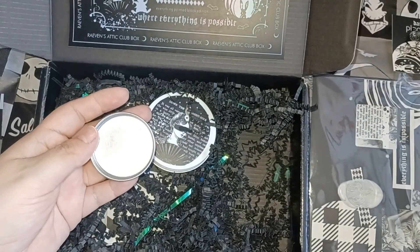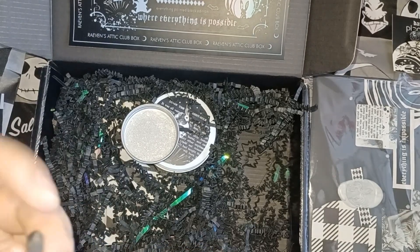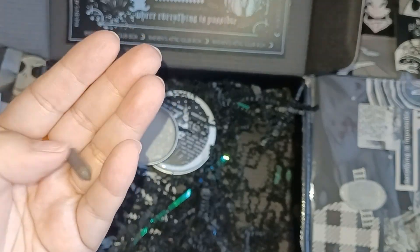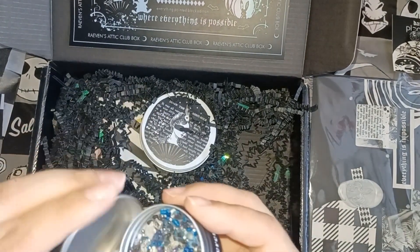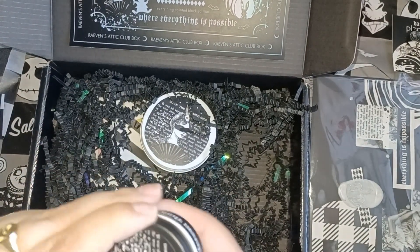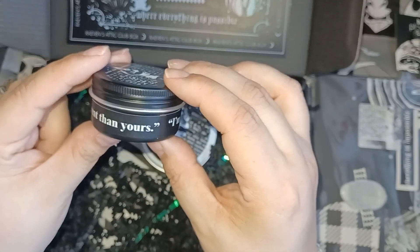It reminds me of a cupcake — it smells so good. It's the little mini version, and she says it has dissolvable toppings and a quartz point inside. It was really nice of her to include that mini candle for me and I do appreciate that.